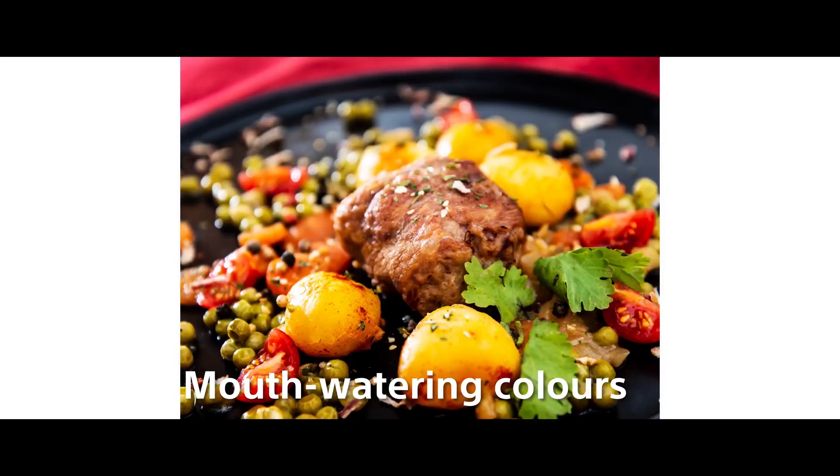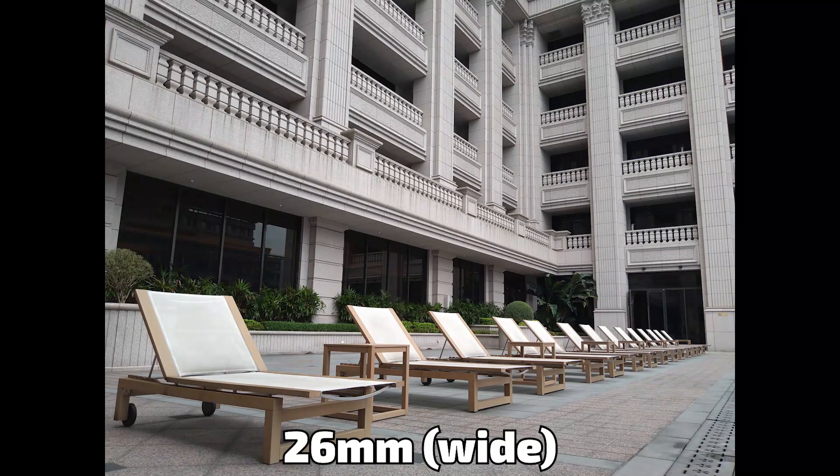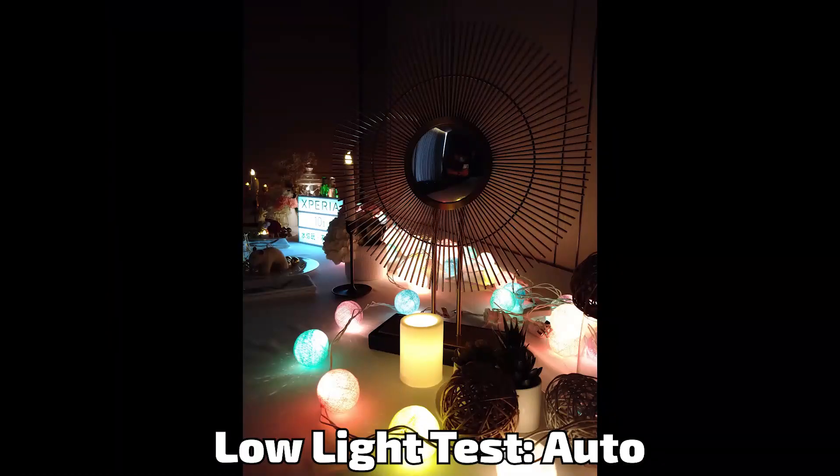Here, as you can see on your screen, are photos of the same scene shot with each camera, showing the difference in field of view. The pictures show the Sony Xperia 10 Mark 2 camera samples at 16mm ultrawide, 26mm wide, and 52mm telephoto.